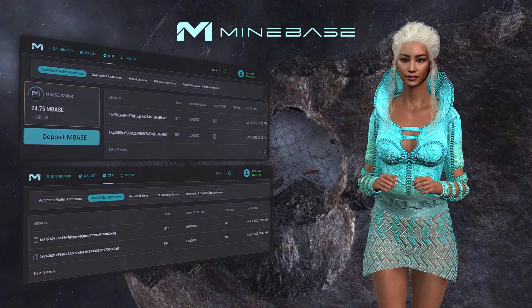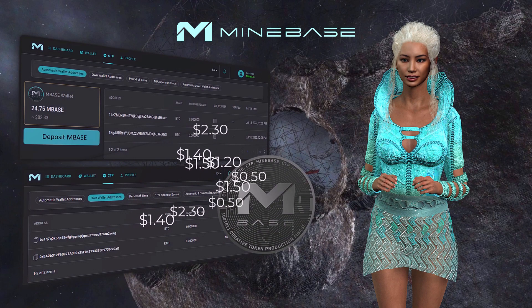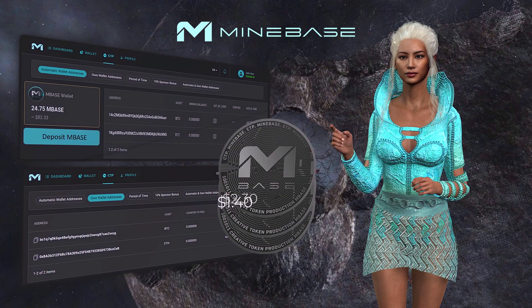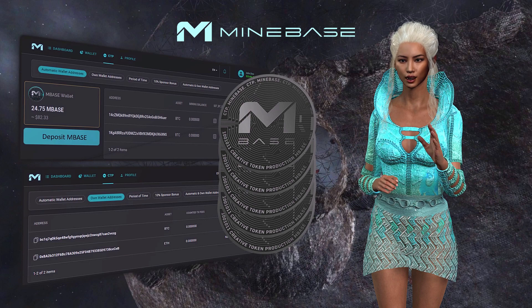So, if you have your own or an automated wallet address in your back office, you will receive the fees for that wallet address. This is how the Mindbase token is created. It is very simple to understand.